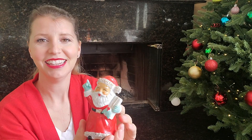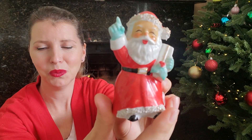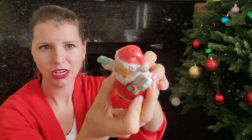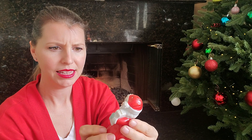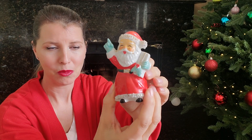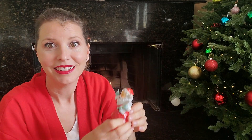Oh my goodness, it's a little Santa! Look at how sweet he is — and it looks like he's a little salt and pepper shaker too. He's a little dirty, I'm gonna have to clean him, but I wonder if there's a Mrs. Claus in here somewhere. Let's find out.